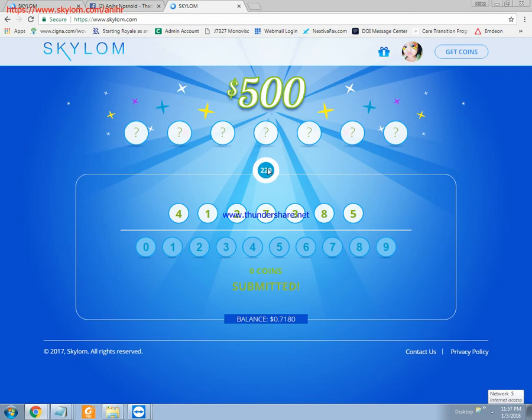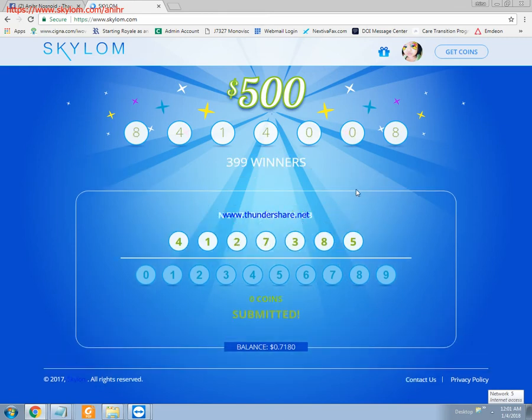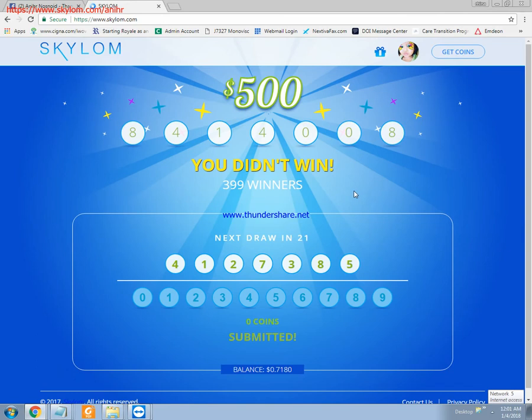How to earn money online by just viewing or watching videos — this is a simple way to earn money online. I'll show you how to do it and share my earnings with you as well. For mummies out there who stay at home while taking care of our babies, we can still earn money by just doing this simple instruction.